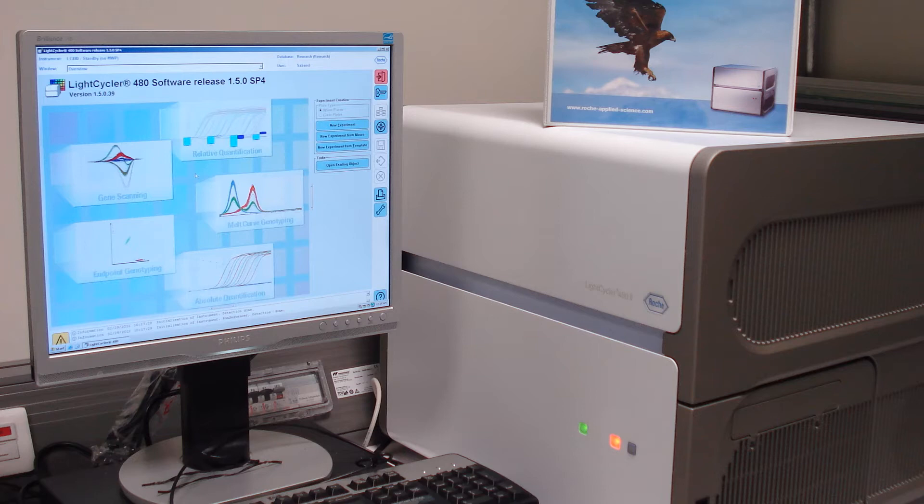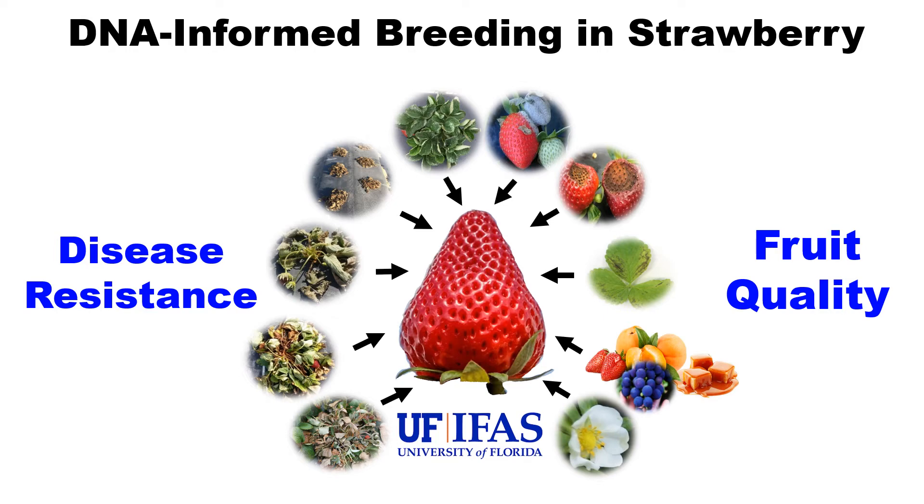All our strawberry DNA testing is done in an automated genotyping system and the data is processed with a computer program. Currently, we have DNA markers for Phytophthora and Xanthomonas crown rot, anthracnose fruit rot, angular leaf spot, day neutrality, and peach-like flavor. Using DNA markers and tests, our ultimate goal is to stack all important breeding characteristics for disease resistance and fruit quality together into a single cultivar.